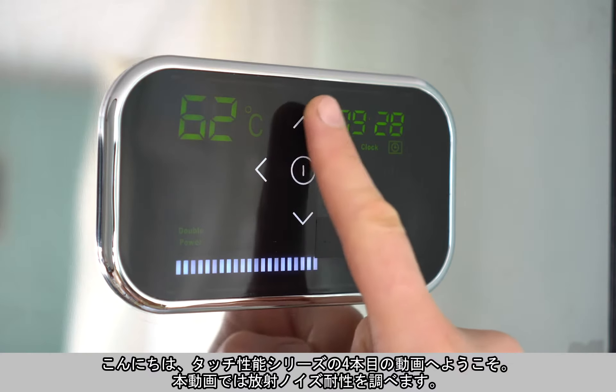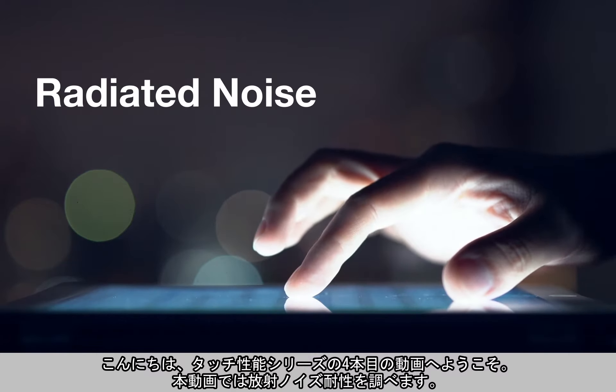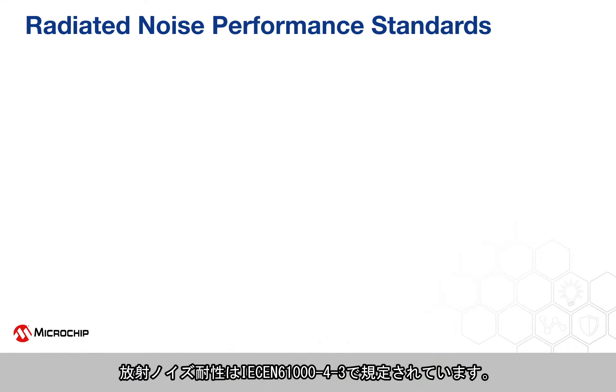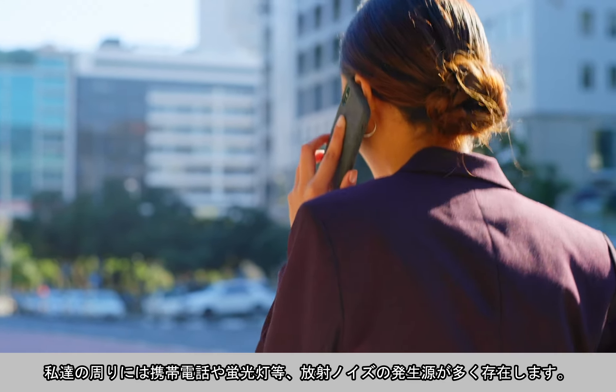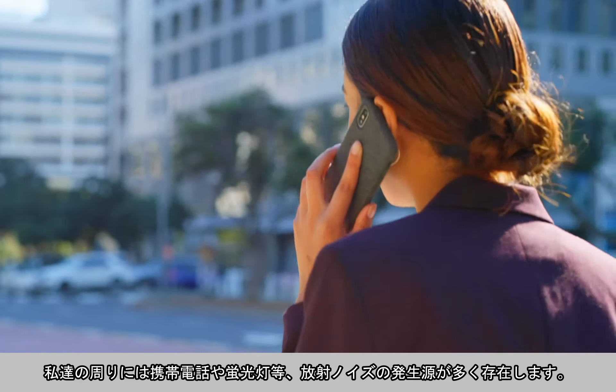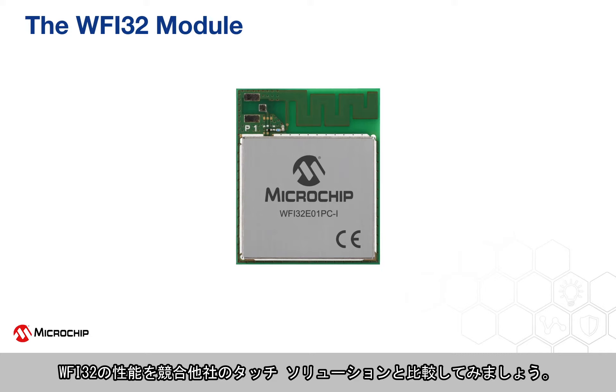Welcome to this fourth video in our touch performance series where we examine radiated noise performance. Radiated noise performance standards are governed by IEC EN 61000-4-3. We live in a world of radiated noise from sources such as mobile phone signals and CFL light bulbs. Let's see how the WFI32's performance compares to our competitor's touch solution.